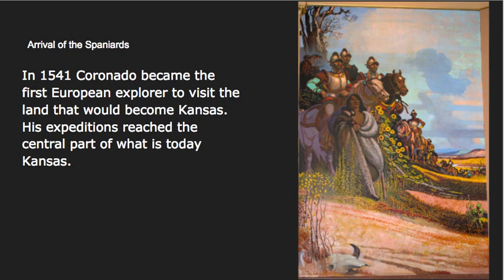You can see the use of sunflowers within the painting to represent the state. If you look closely, you can see that the Spaniards are wearing their shiny armor, and in this particular painting they have a Native American who is traveling with them as their guide. That is probably accurate — they did have some Native Americans to help guide them across their travels, although their idea of a city of gold and what the Spaniards were really looking for were two different things. And in the background, you can see the Kansas landscape for sure.